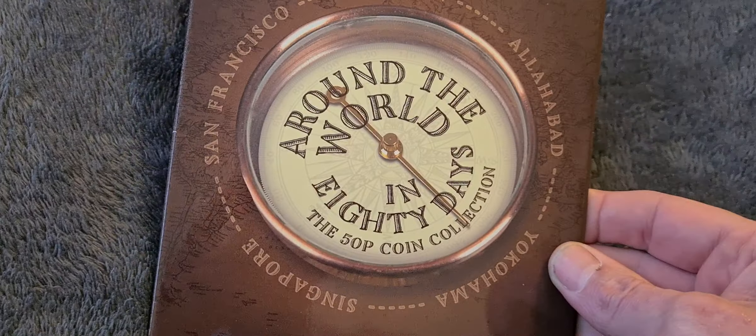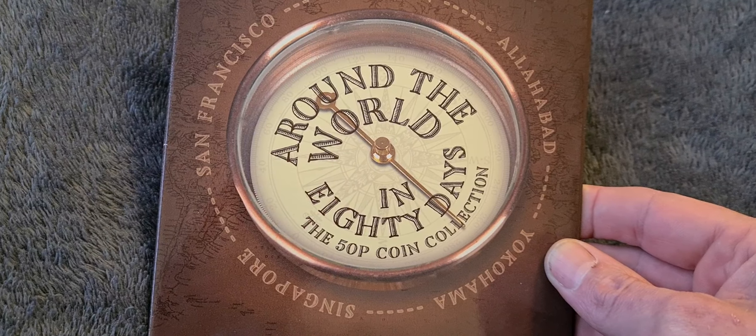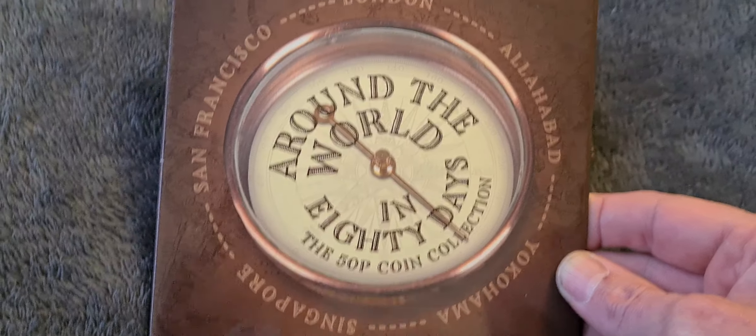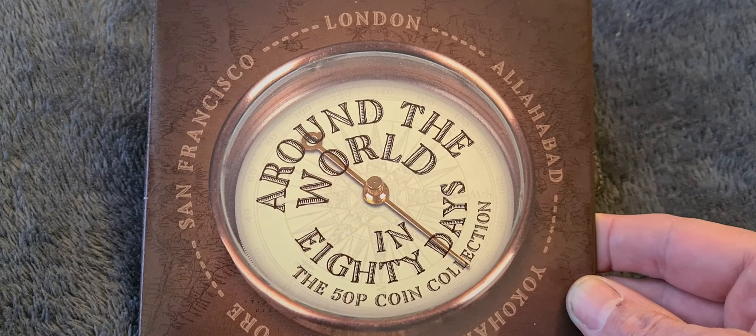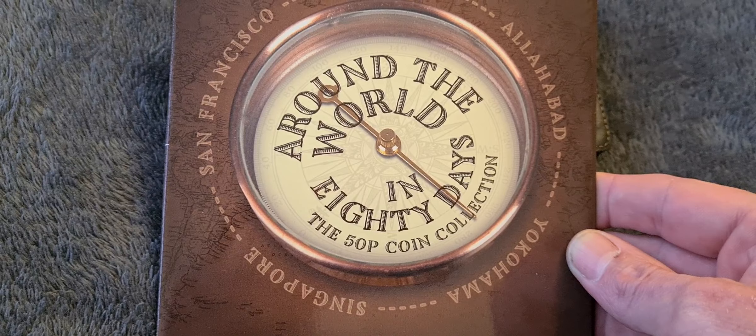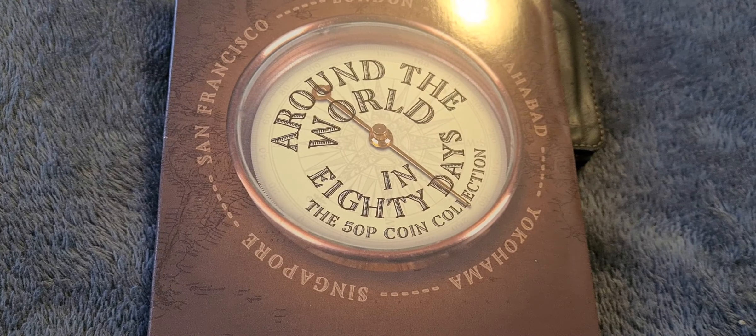So that's it for this video. I popped home for lunch and this was on the floor waiting to be opened up, so I decided not to wait until tonight. Hit the like button, hit the subscribe button, and most importantly leave a comment below. Peace and love — Coin Snatcher out.